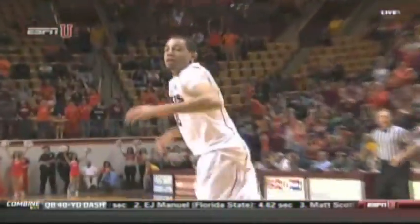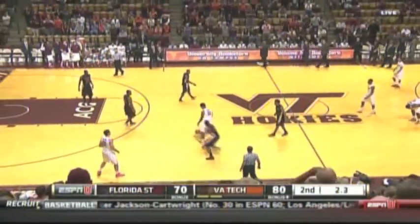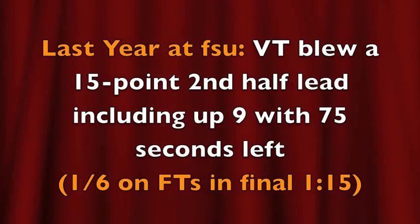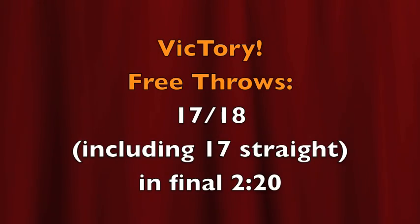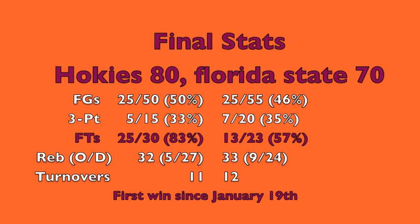The Hokies win with five seconds left. Do you believe in miracles? Yes! The nine-game losing streak is over. As I mentioned, the Hokies blew a 15-point lead last year because of free throw shooting. Today they were nearly perfect, and they clinch a winning home record. Only once under Ricky Stokes have they had a losing record at home. Tech was 83% from the line, including that 17-for-18 down the stretch.